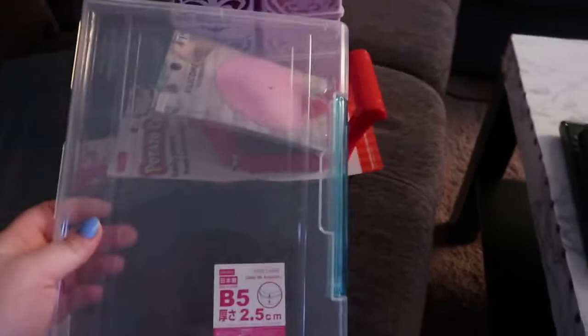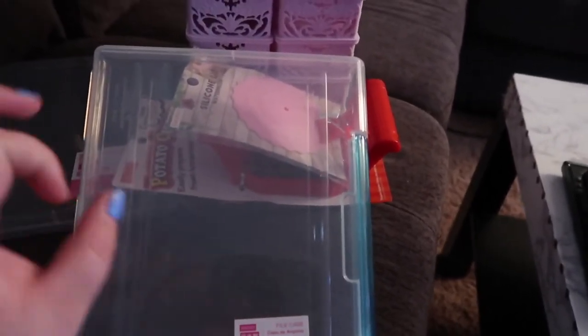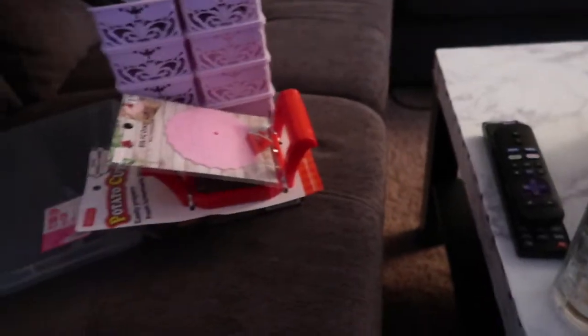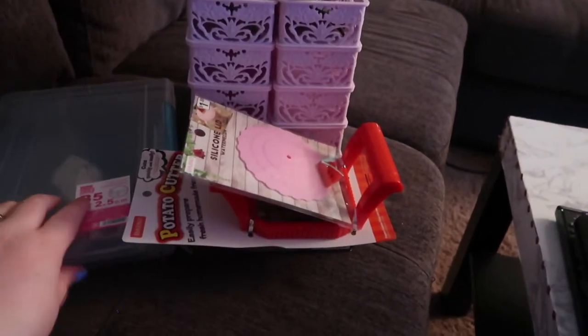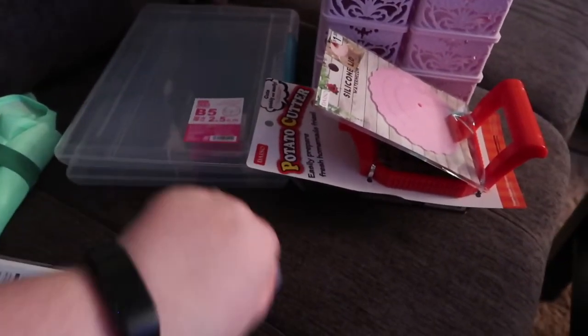I also bought these, which are for another storage project. My idea is that if I have certain documents I want to keep together, I can just clip them and put them in these little clear bins, then stack them on a shelf and maybe label them. It's kind of nice if there are just documents you want to keep together — like your taxes, for example — where they might get a little bit messy in a folder.